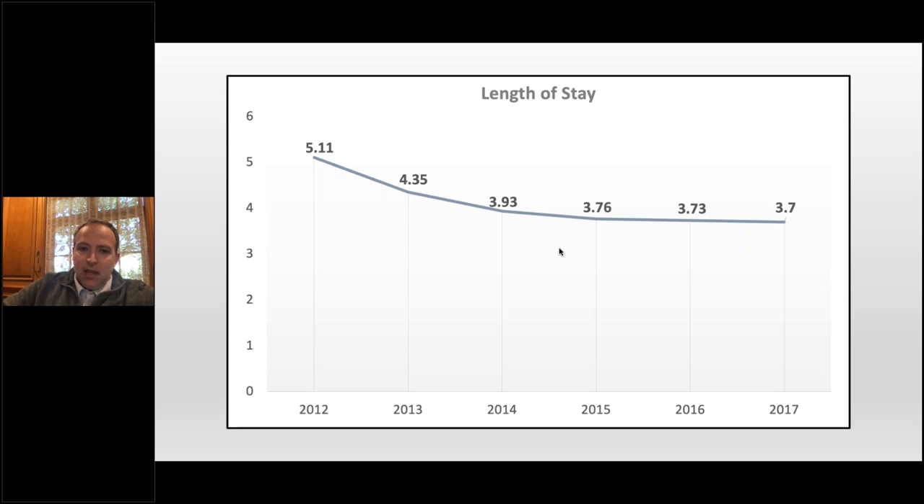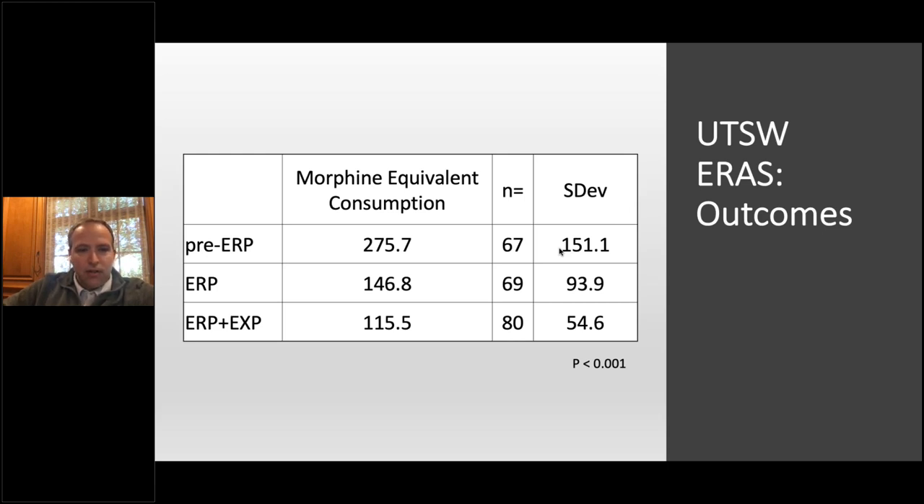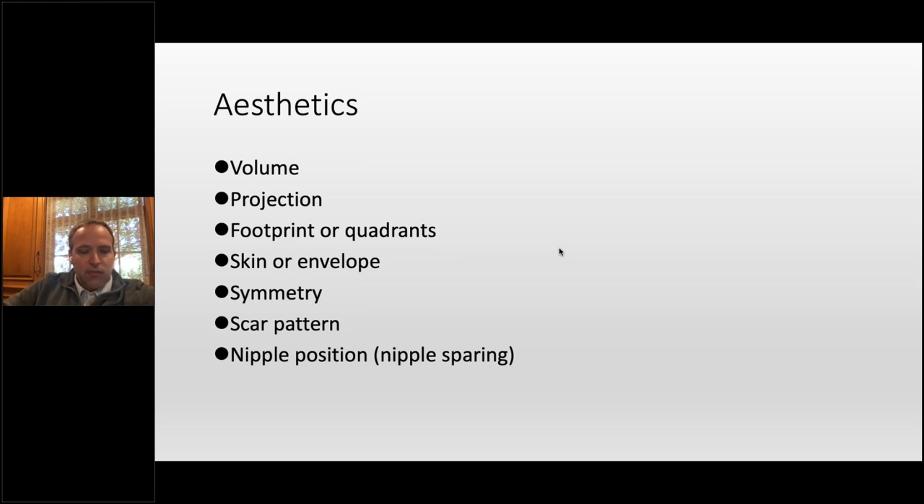We added the ERP/ERAS, and then ERP plus Exparel. Pre-ERP we had a length of stay of 3.6 days. Just adding the ERP dropped it to 3.2. Adding ERP plus Exparel dropped it to 2.6 — all statistically significant. Opioid consumption also decreased, decreased, decreased. What is shocking to me is I will routinely round the next day after surgery now with Exparel and ERAS, and patients will literally say 'I have no pain.' It just dumbfounds me that we do this massive operation and that's a pretty common response.